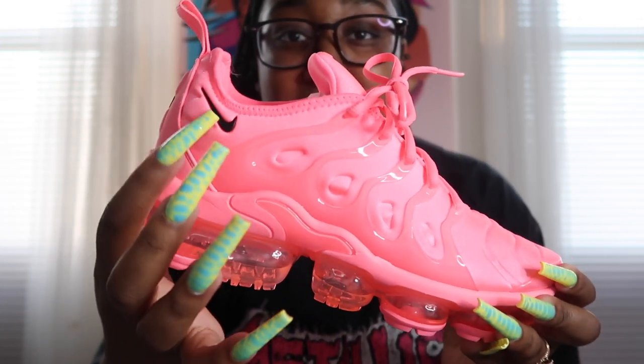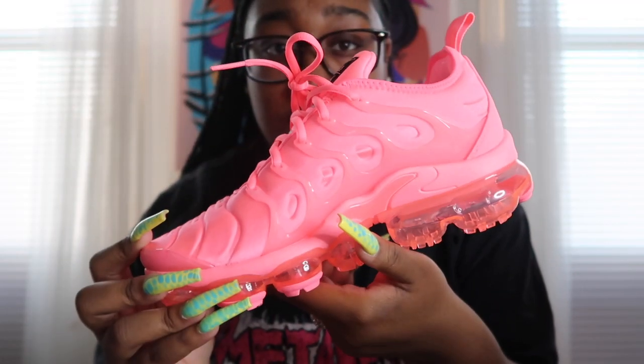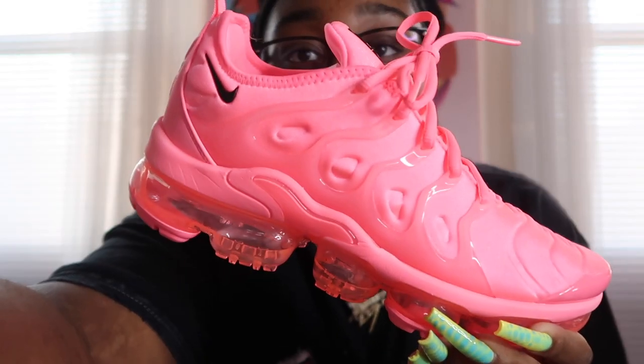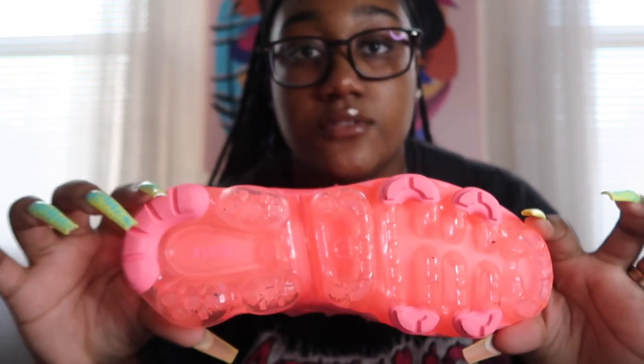Look at these shoes — they come with black detailing. These are the Vapormax Plus Bubblegum. This shoe is the star of the show, in my opinion. This is definitely one of my favorite Vapormax's that I own. And in a certain lighting — chef's kiss. You guys don't understand. Let me get another close-up. Beautiful. Gorgeous. Absolutely gorgeous. Definitely love these.